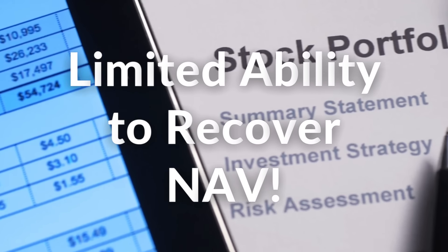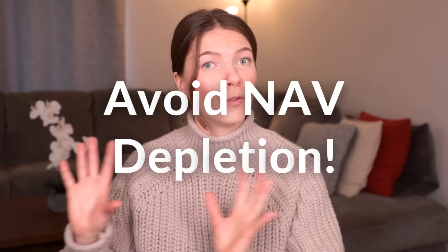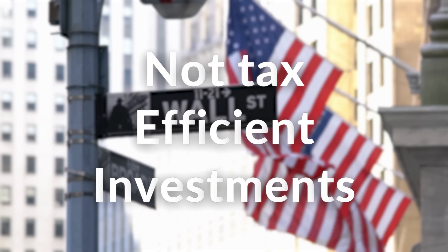A direct consequence of this is the limited ability to recover the net asset value after a major drop has occurred. I will be going through this in detail in another video because NAV depletion is the number one thing you want to avoid with high-income investments. A fund's downside volatility should not significantly exceed its capital appreciation ability — it's best for them to be as close to each other as possible. On top of that, these investments are not tax efficient. The income that they generate is considered non-qualified, which is taxed as regular income.